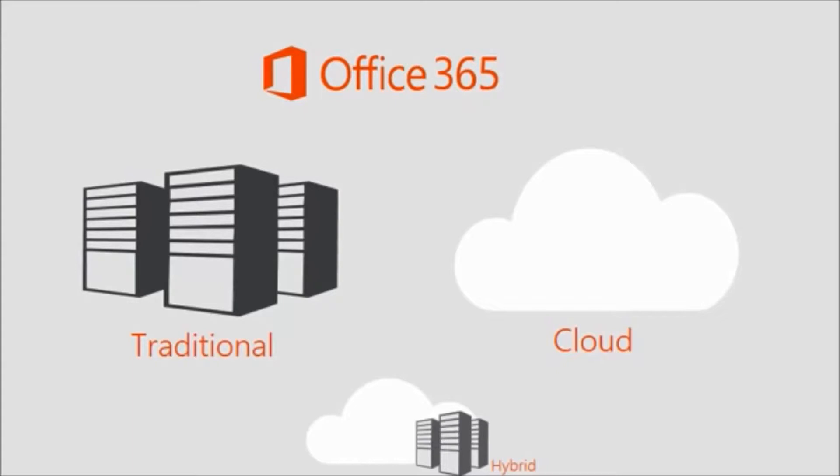A good example to help you understand traditional versus cloud: let's say you're a photographer. After taking photos, you will want to download them to your home personal computer — this would be the traditional way to use an app and store data. Maybe after you've edited those photos, you want to share them with friends and family, so you use a website online to do this, which enables you to access them from a different computer — this would be using the cloud. Hybrid is simply a combination of using both traditional and cloud together, like Office on your device or Office Online.